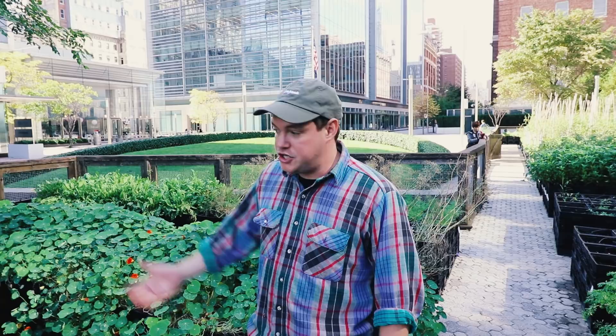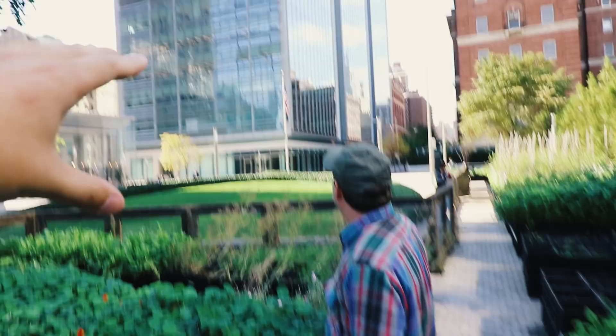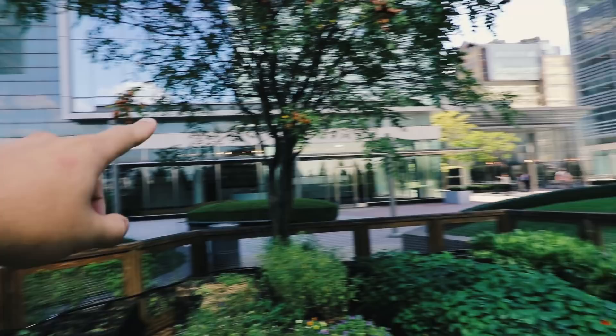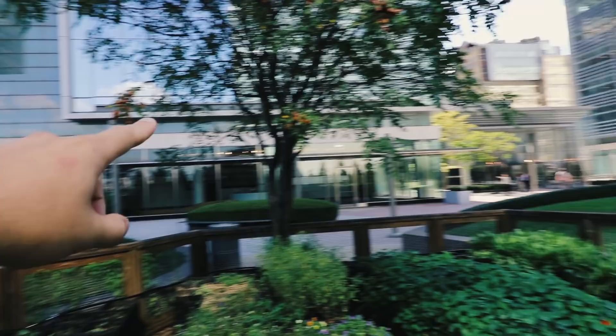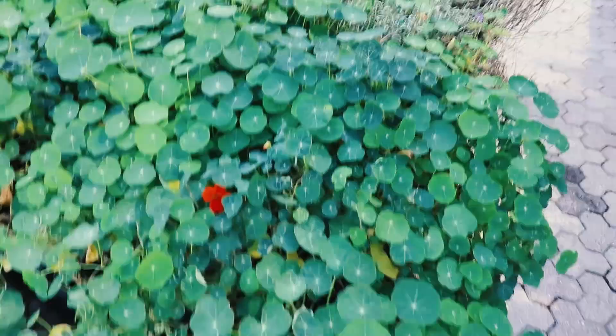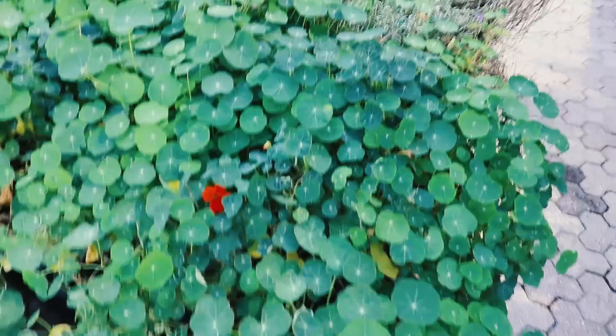The juxtaposition of where we are is funny to me. Behind Jonathan you've got a life sciences research facility, the old Bellevue which feels like the perfect set for a horror movie, a fancy restaurant right here where all this food goes, and the East River right there. The UN, which you can't see through these trees, is right there. And then here we are growing sorrel, nasturtium, and other edible things in this totally epic urban space.